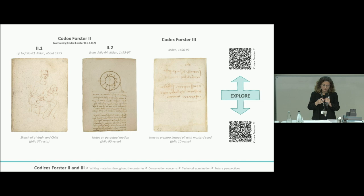Leonardo probably worked on loose sheets of paper which he carried about with him to record his observations. His papers were at some stage folded into booklets and later bound, possibly under the ownership of the Spanish sculptor Pompeo Leone in the 16th century.